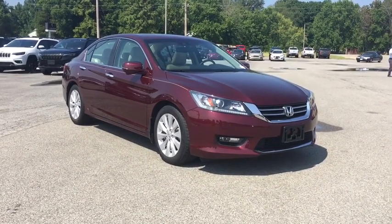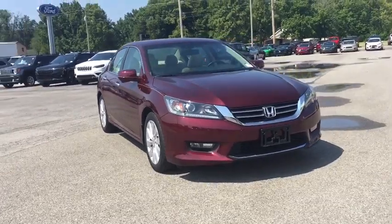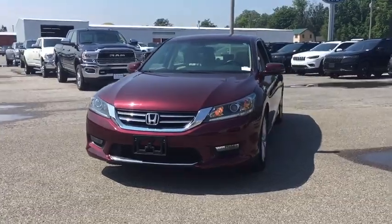Come test drive the 2014 Honda Accord. Ingeniously simple, yet overflowing with luxury and technological creativity. All that and more in the Accord.